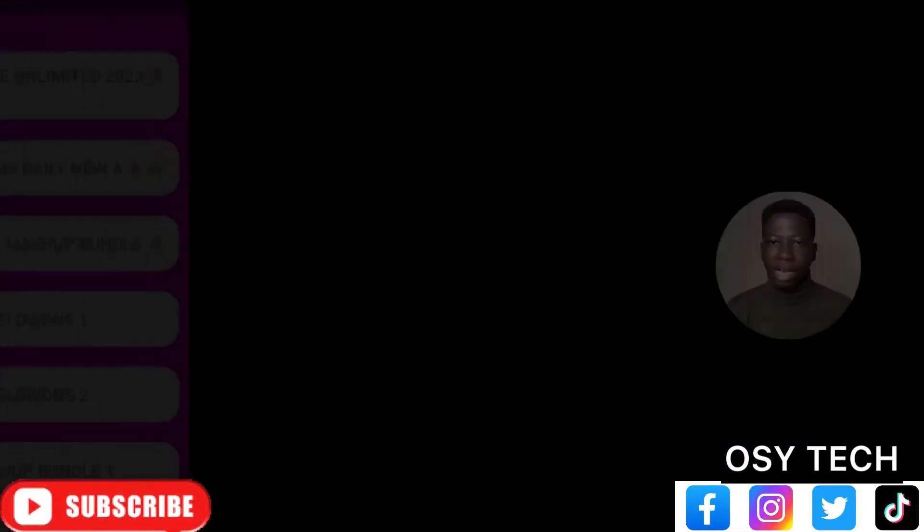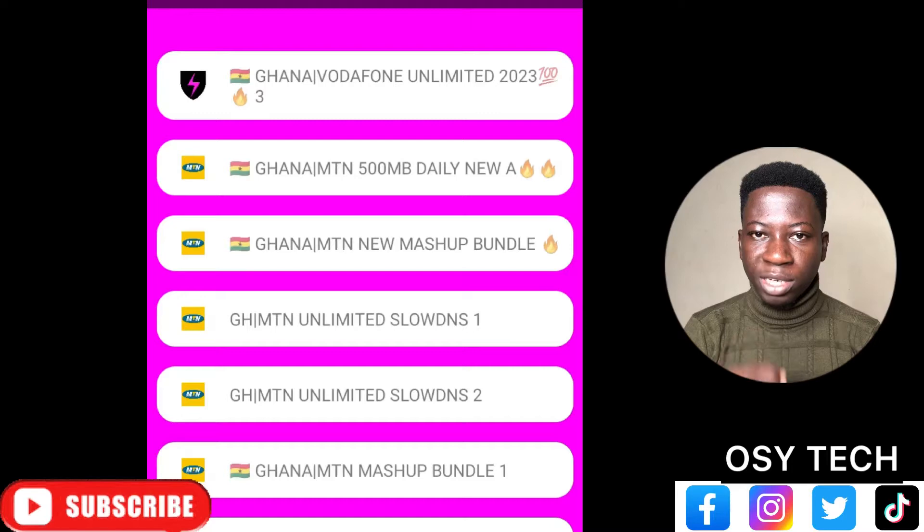Because this question is related to free browsing, I'll answer it in a general form to address most of the questions people are asking about free browsing. As you can see on the screen, we have master bundle and also 500 MB daily. Let me just clear this out of your mind.